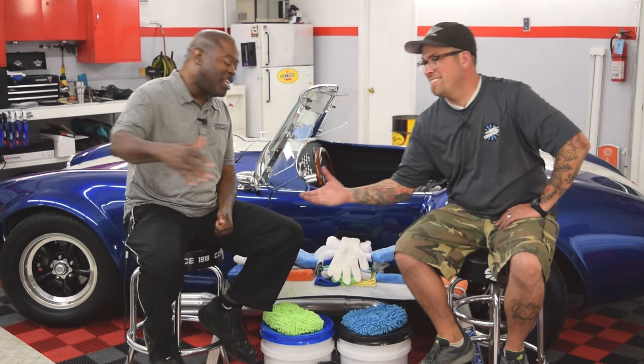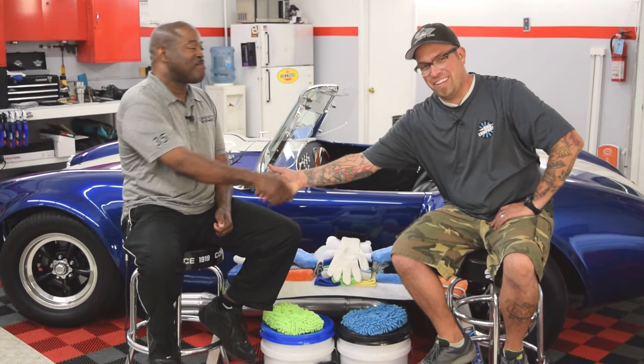Hey boys and girls, the Junkman here with another detailing-related video, a Brother His Garage Productions. Still in Boise, Idaho at the garage of Levi Gates here at Hawks Detail. How's it going, Levi? Good. Welcome to the shop. Today we're going to bring up a topic that I think a lot of people will find interesting, and that is our favorite paint topping.